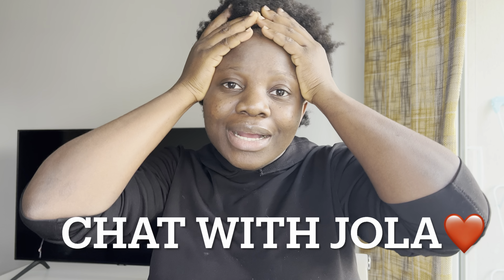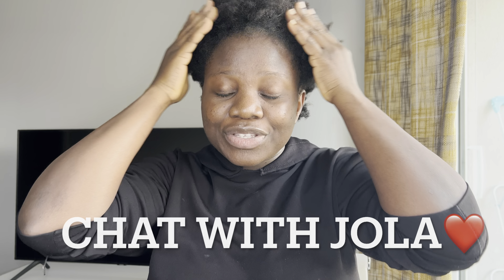Hey guys, welcome back to my channel, this is Chat with Jola. If it's your first time, welcome! Thank you so much to those who viewed my previous video on how I transformed myself with that cut and bruised makeup — I saw a lot of views there. So today I actually want to do an albino sort of makeup look.